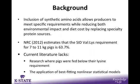To begin, we know that the inclusion of synthetic amino acids in swine diets allows producers many advantages. First, while meeting the animal's very specific requirements, we can reduce environmental impact by decreasing the amount of excreted nitrogen. Second, by replacing specialty protein sources such as fish meals or processed soys, we can decrease the diet cost. The NRC in 2012 estimated that the standardized ileal digestible, or SID, valine to lysine requirement for a 7 to 11 kilogram nursery pig is 63.7%.